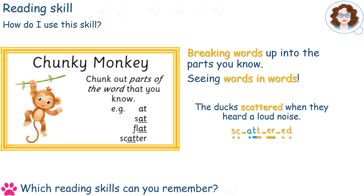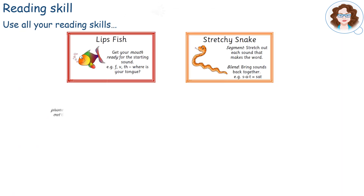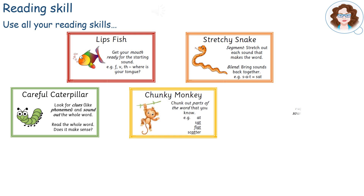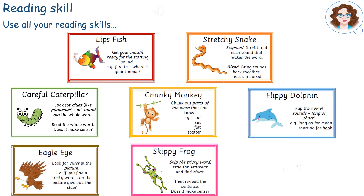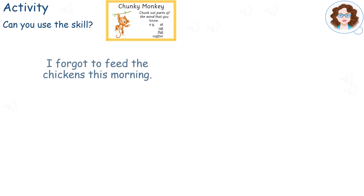Can you remember any other reading skills? Did you think of any of these? Let's try an activity which uses this skill. Try reading this sentence using the Chunky Monkey skill for longer words.